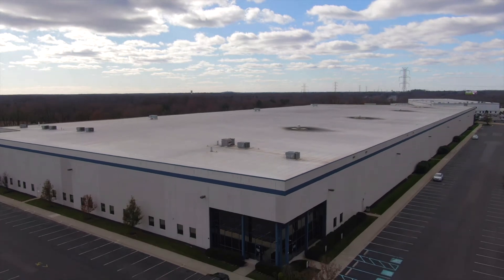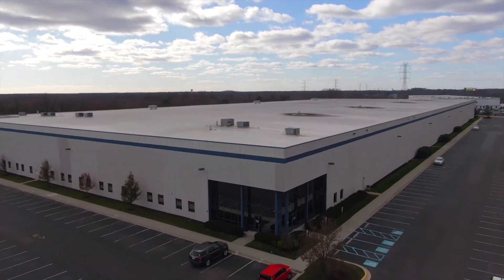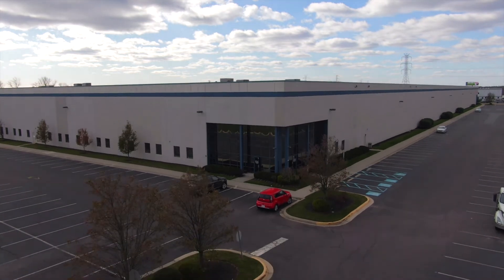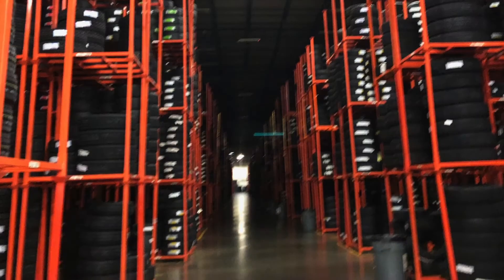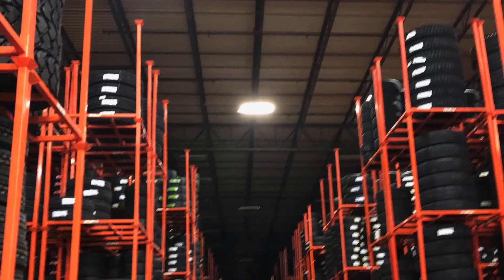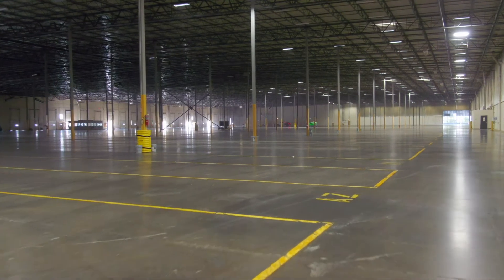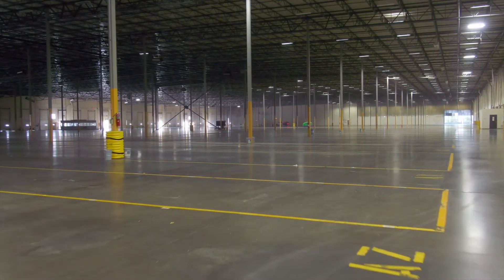From the outside, this may look like just another 300,000 square foot warehouse in some industrial park, but what makes this different is what is on the inside: tens of thousands of tires stacked wall-to-wall, floor-to-ceiling. The company moved out, leaving the space for a new tenant. One problem — the smell.